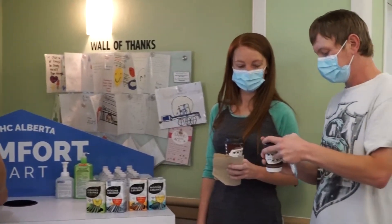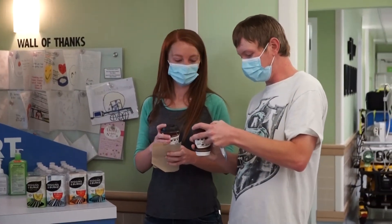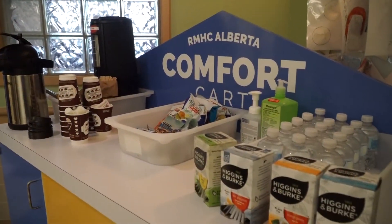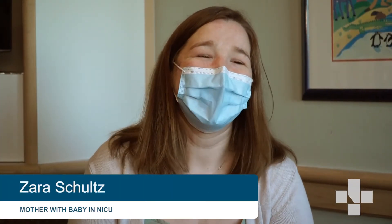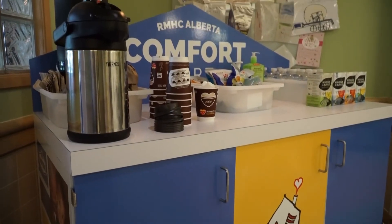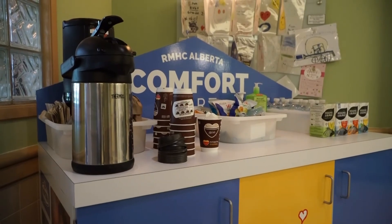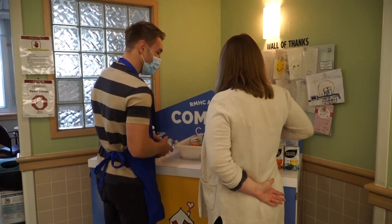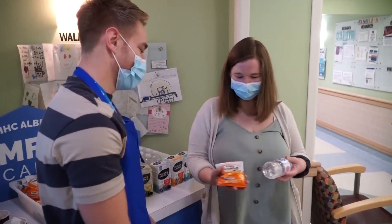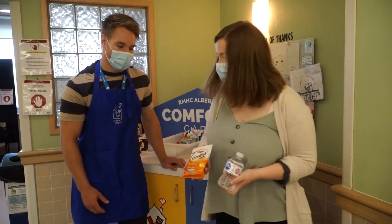It's nice to be able to come out and grab a bottle of water and not have to worry about finding a vending machine or a store. Snacks make everything better, especially when I'm providing food for my daughter — any extra nutrients I can get are wonderful. When we forget to pack a lunch, it's really helpful having it there. Just knowing it's there if you're hungry and need a snack — my daughter enjoys it too.